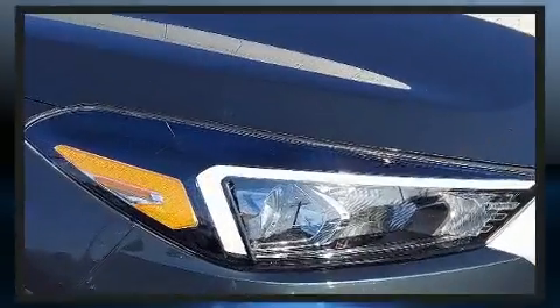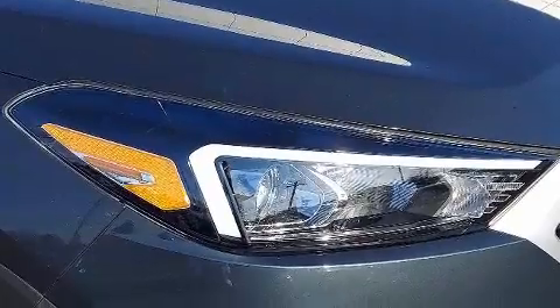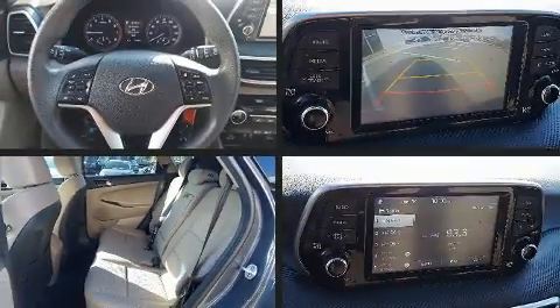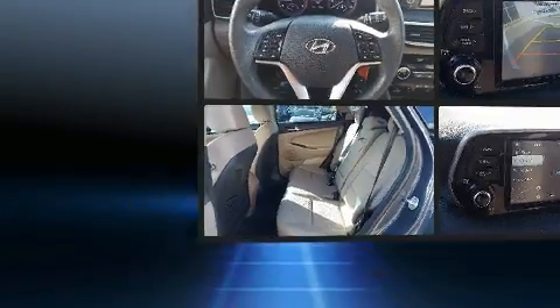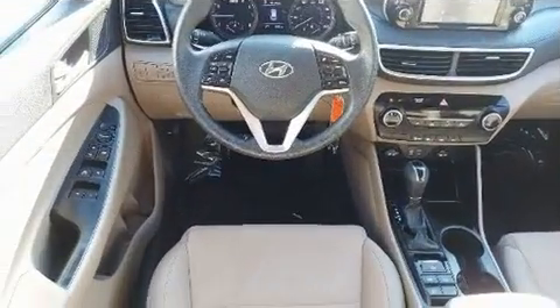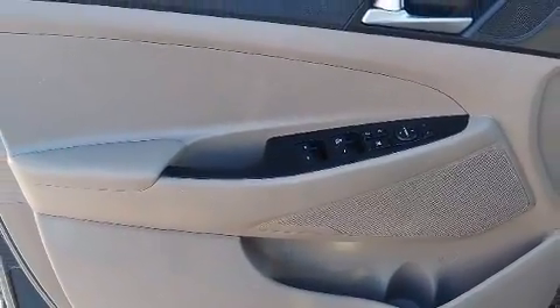Hyundai also prioritized safety and security by including dual front impact airbags with occupant sensing, head curtain airbags, traction control, brake assist, a security system, and four-wheel disc brakes with ABS. A Carfax history report indicates just one previous owner.